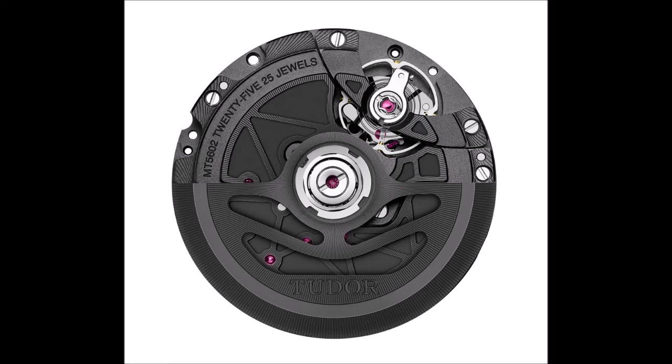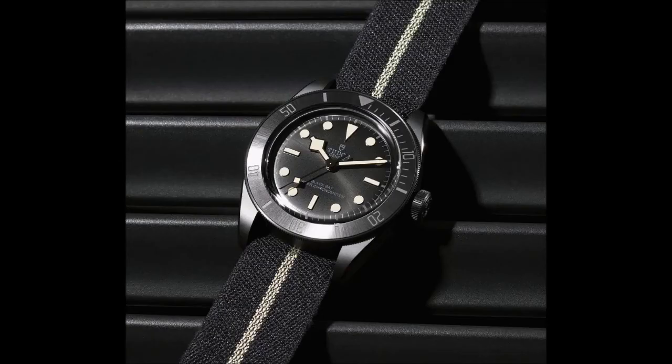Aesthetically, caliber MT5602-1U also echoes the all-black color theme of the case and dial, with its black tungsten rotor graced with satin-brushed and sandblasted details, and its bridges and main plate entirely finished in black with alternating sandblasted and polished surfaces and laser decorations. It has a variable inertia balance maintained by a single traversing bridge fixed at two points, an anti-magnetic silicon hairspring, and a weekend-proof power reserve of 70 hours.